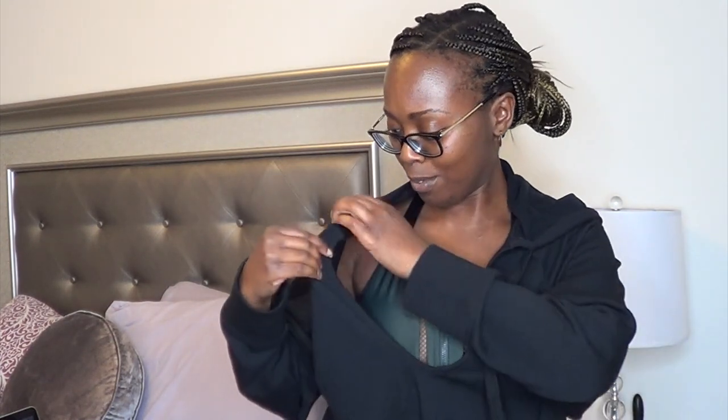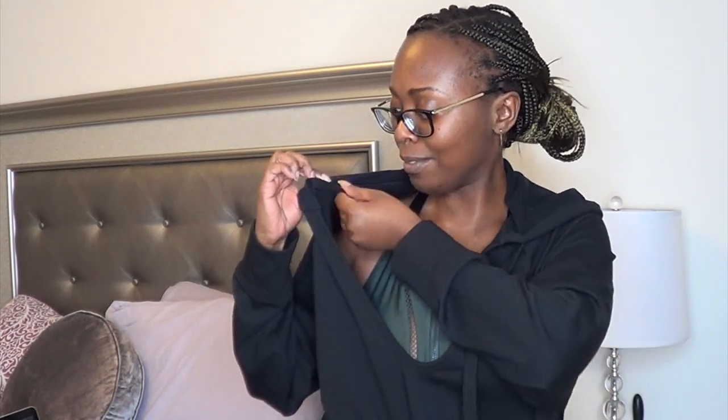Hey everyone, it's Lillian again. I am just coming back to you with another video, something slightly different than what I've done before. I apologize, I'm looking for the other lace — I felt a bit off.